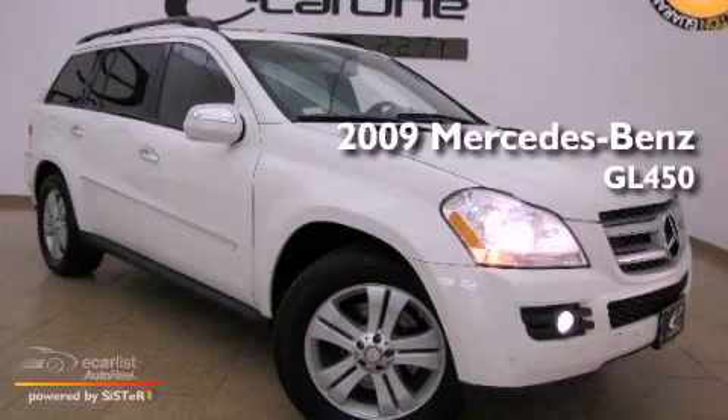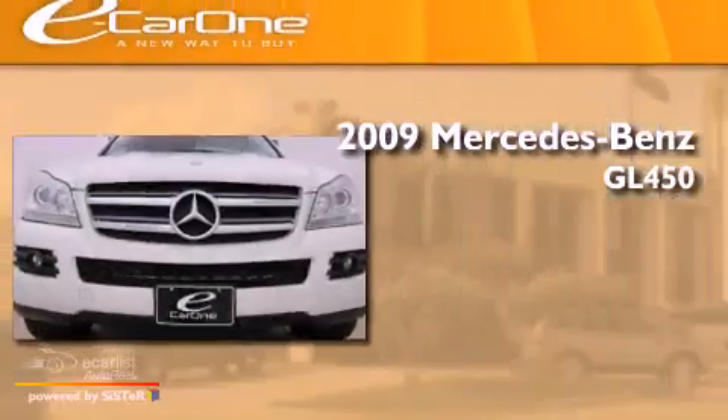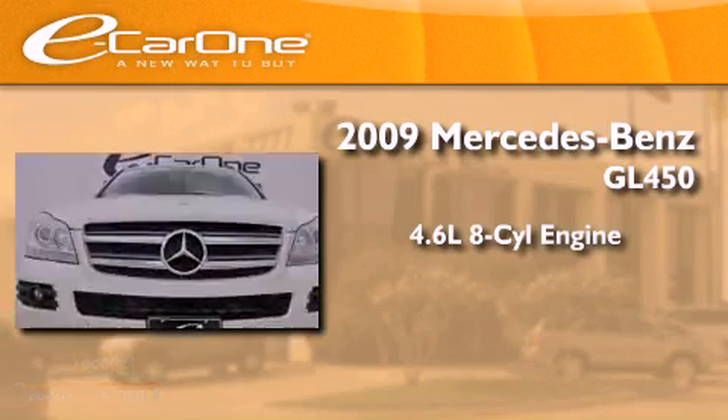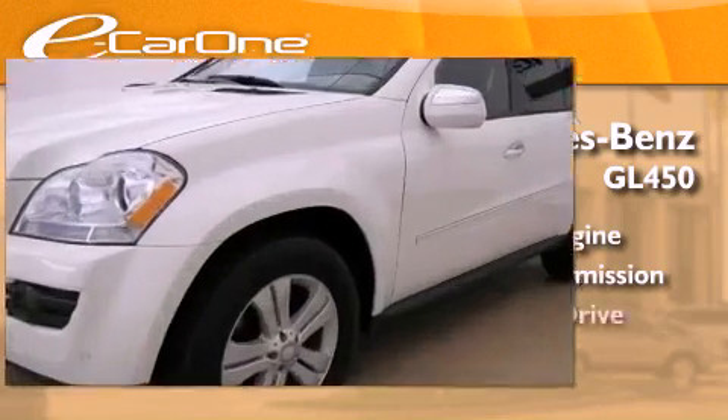This is a 2009 Mercedes-Benz GL450. It features a 4.6 liter, 8-cylinder engine, an automatic transmission, and 4-wheel drive.